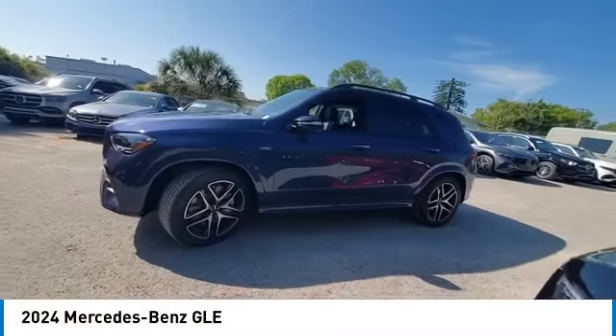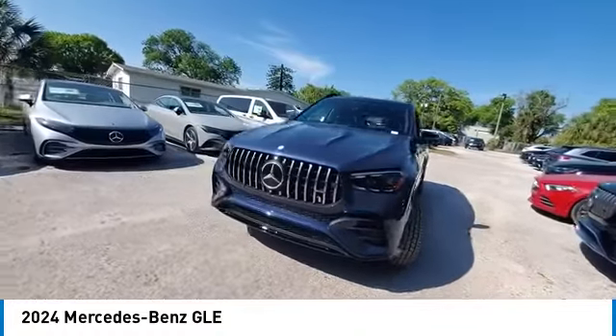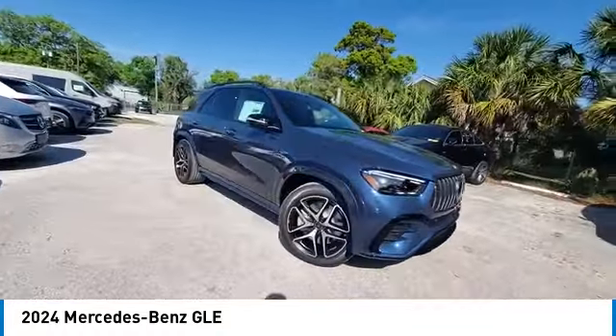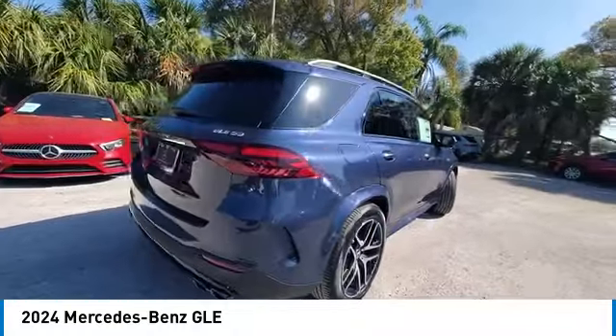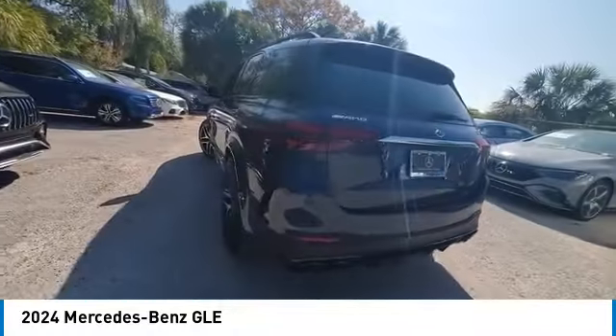Come test drive the 2024 Mercedes-Benz GLE. The GLE comes with a full Mercedes luxury experience. It combines the sport sedan performance with SUV stability. It comes with beautiful serene-looking interiors and a command system that is close by to access every setting under the sun.